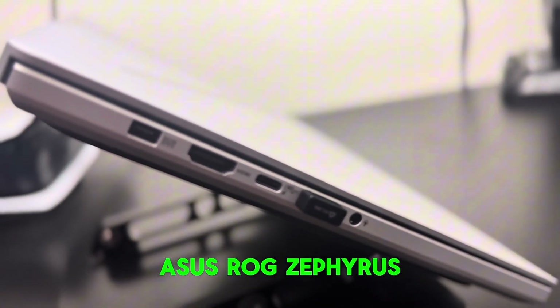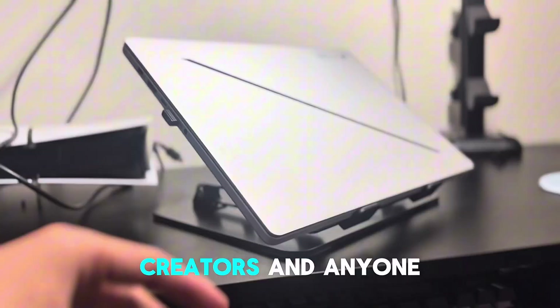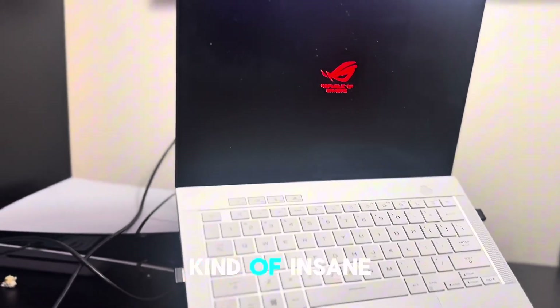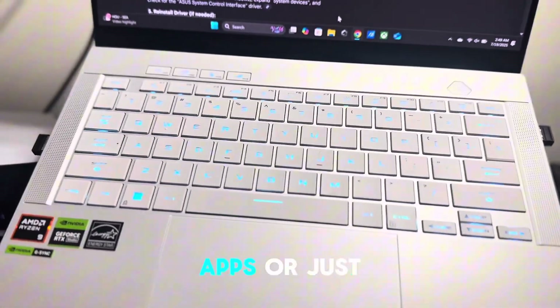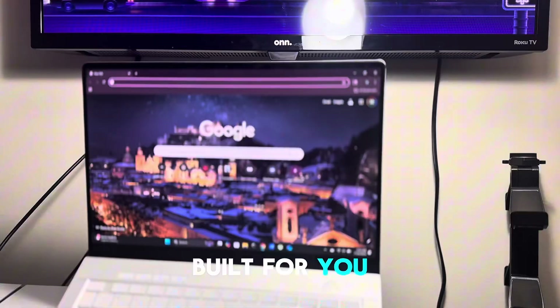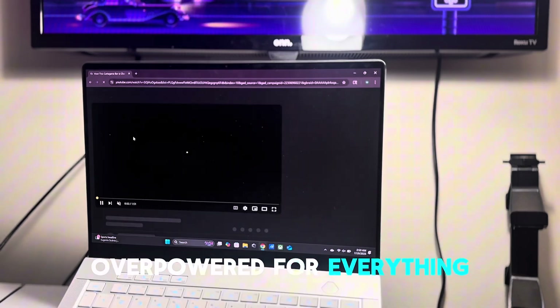This is the ASUS ROG Zephyrus G14, a gaming laptop that's surprisingly perfect for developers, creators, and anyone who demands power without the bulk. It's kind of insane. If you are someone who codes, edits, runs multiple heavy apps, or just wants a laptop that feels instant, the G14 is built for you. It's marketed as a gaming laptop, but that's exactly why it's so overpowered for everything else.